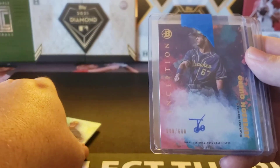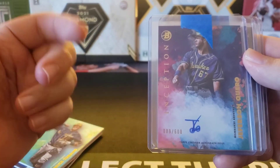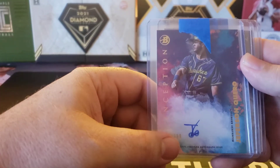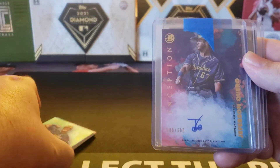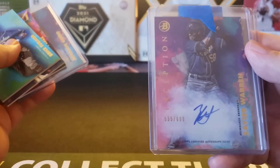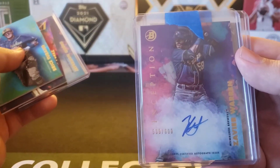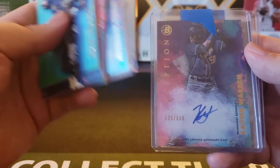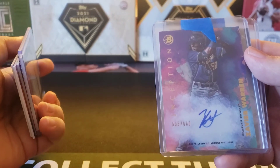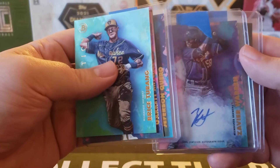A base card for Jefferson Cairo, numbered out of 600. The nice part about Bowman Inception, as I've mentioned in previous videos, is that the base autos are all numbered, so you know which ones are shorter printed than others. So Jefferson Cairo out of 600, and Xavier Warren out of 600. That's the first Xavier Warren I've been able to pick up, and he's one I'm keeping an eye on because he had a decent first season of pro ball and is definitely worth watching as he moves forward.